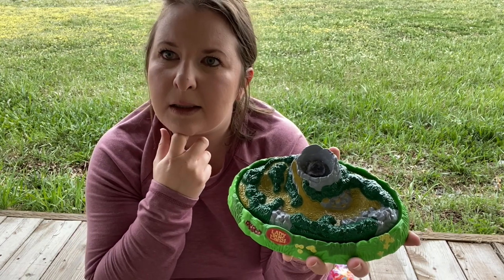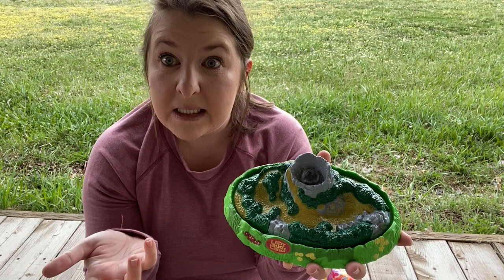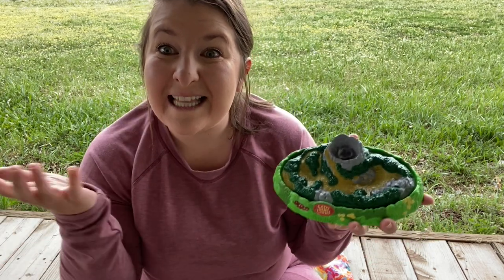What does habitat mean? Habitat means where something lives. So if you live in your home, that's your habitat. If you live in Montana like we all do, that's your habitat. If the ladybugs live here, that's their habitat.